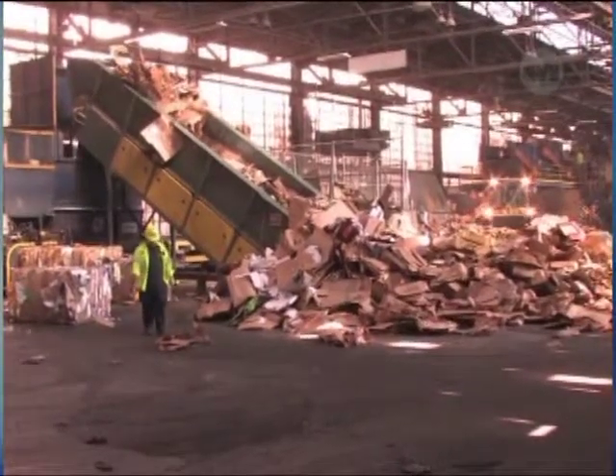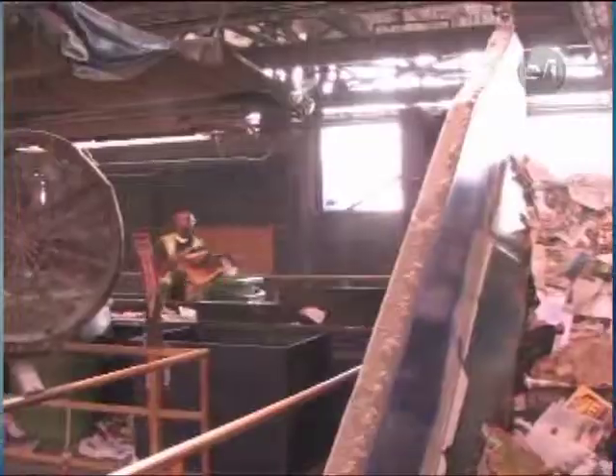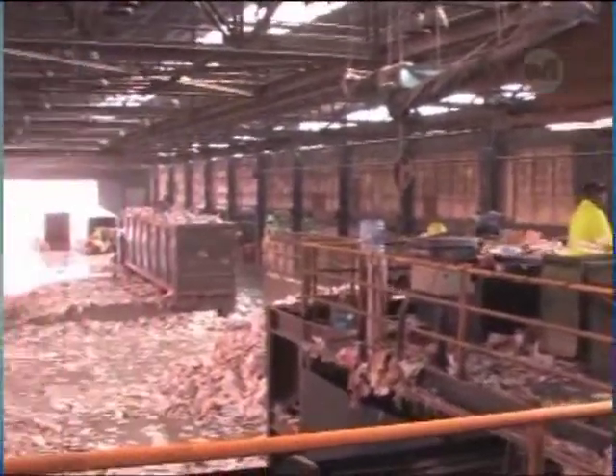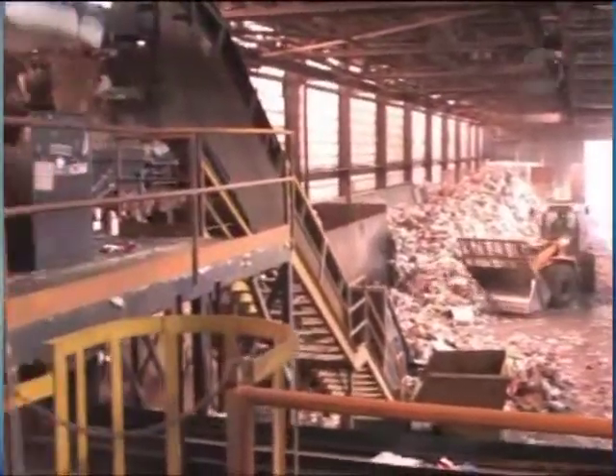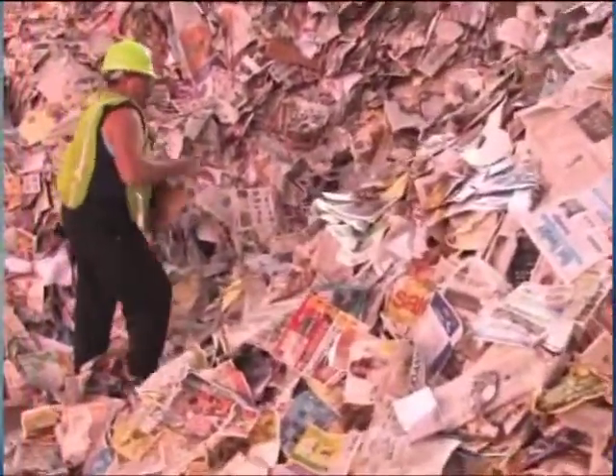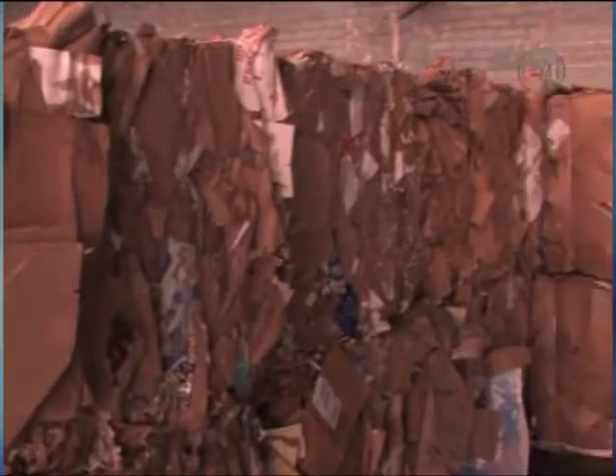They typically do 15,000 to 17,000 tons a year just of commercial cardboard. The fiber is dropped off by truck, and workers sort through all the fiber material, removing what doesn't belong, like styrofoam and plastics. Once all the fiber is sorted, it's pressed into bales to be sent off and made into new products.